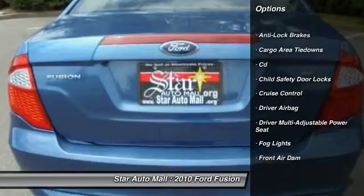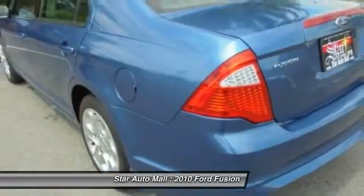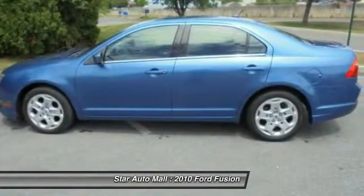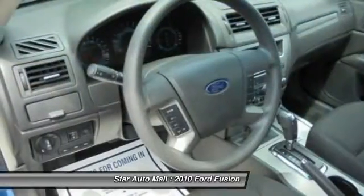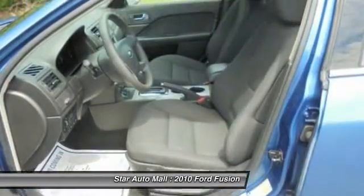Here are some of this vehicle's great options: anti-lock braking system, traction control, keyless entry, stability control, driver airbag, front air conditioning, cruise control, rear window defrost, power locks, fog lights.